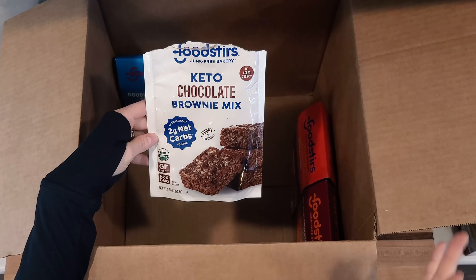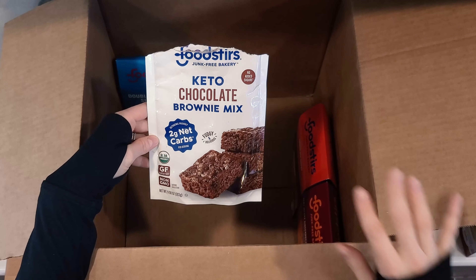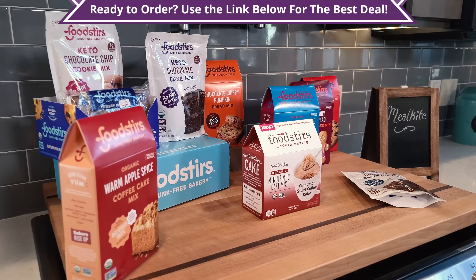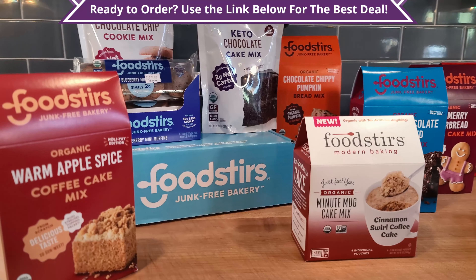That wraps it up for our main items. If you'd like to see a full list of everything in our box, you can take a look at the video description below. Before we get into our tasting, if you're enjoying this review give us a thumbs up, and if you'd like to see more reviews like this one, subscribe to our channel.